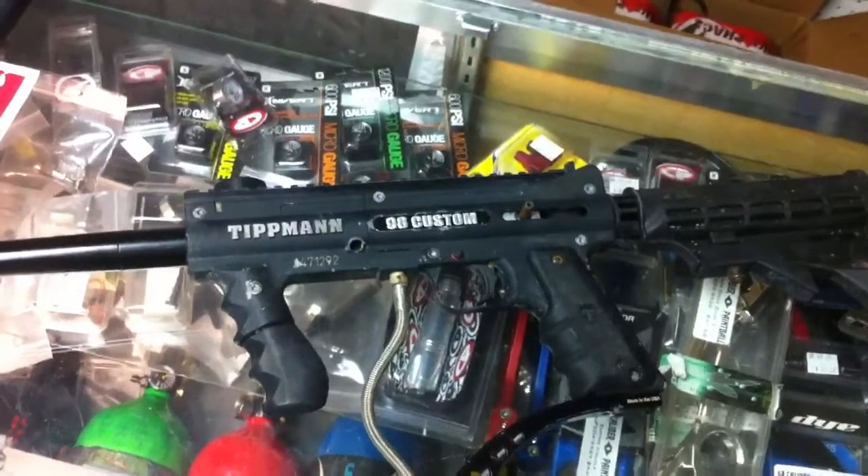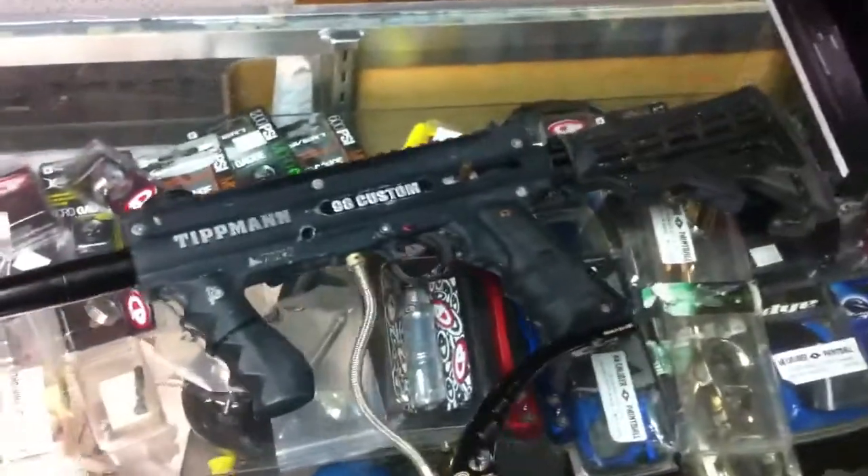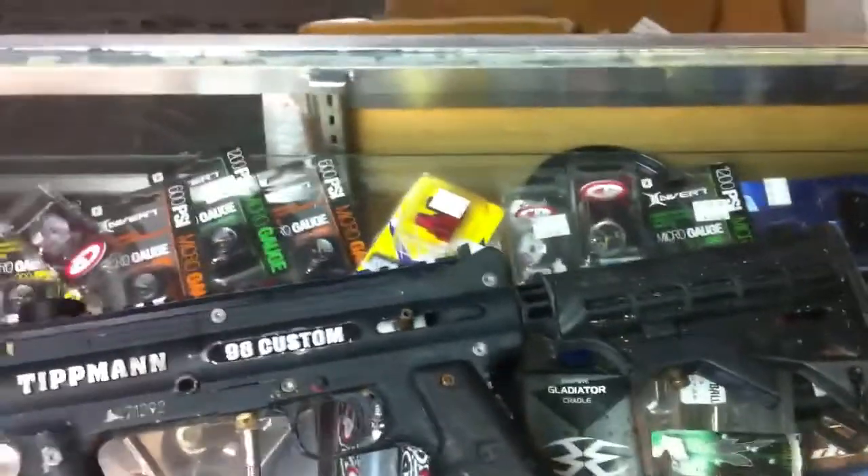Alright, for show here we have a nice Tippmann Platinum 98 Custom. This one does have several upgrades on it. It has the drop forward — you can see the dead-on drop — and it has the car stock, 6-position car stock.